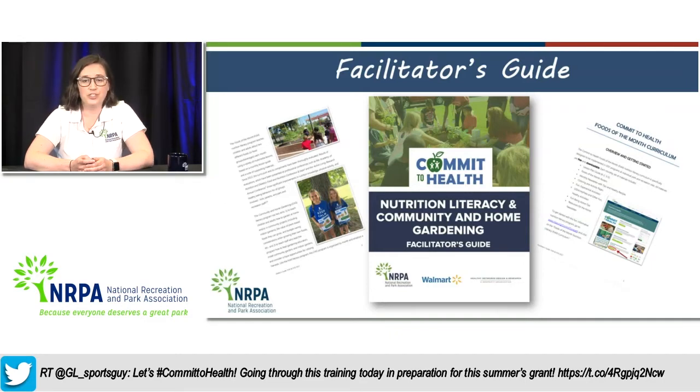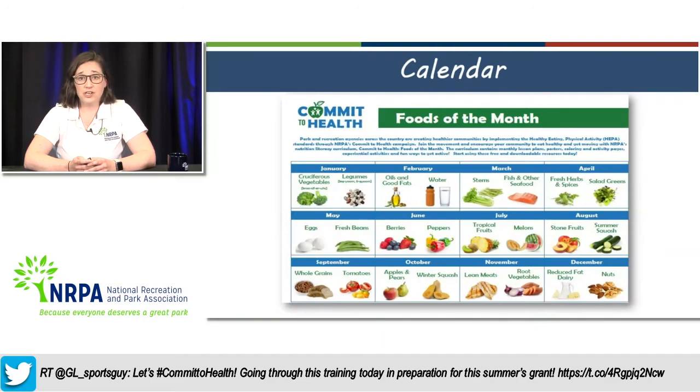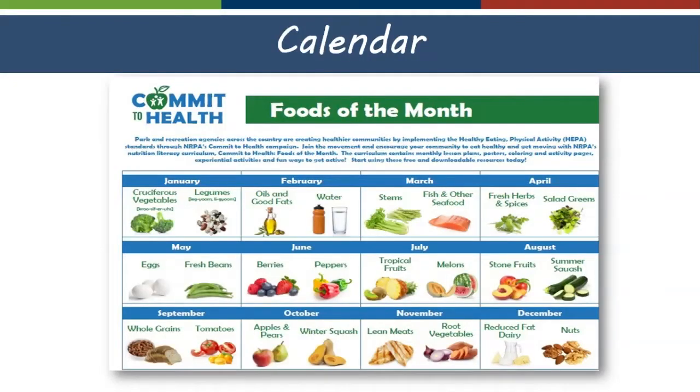Our curriculum is free and totally downloadable, available on our website and accessible to anyone — not only grantees but any out of school time providers. The curriculum is focused on two foods or food groups each month, and there is a whole suite of materials for each month including lesson plan guides, posters, newsletters to send home with caregivers, USDA and MyPlate activities, and coloring and experiential activities. The curriculum is divided into grades K through 2 and grades 3 through 5. One new thing we developed last year was a facilitator's guide for implementing this curriculum, providing an overview of the full curriculum along with a breakdown of how best to implement and utilize each tool. We highly recommend downloading and printing it.